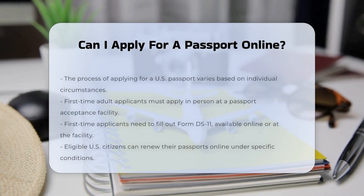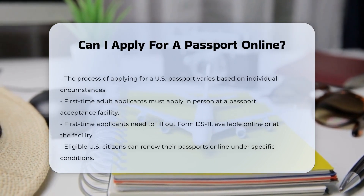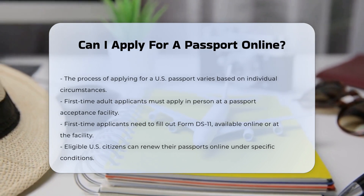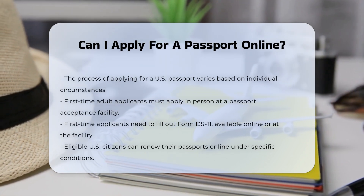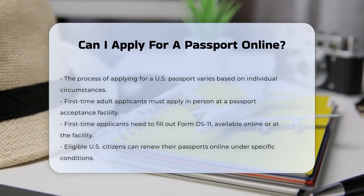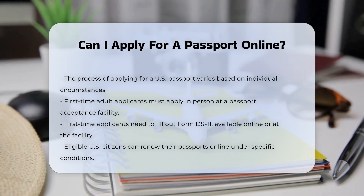When it comes to applying for a U.S. passport, the process can vary depending on your specific situation. First-time applicants: if you are applying for your first passport as an adult, you must do so in person at a passport acceptance facility. This cannot be done online or by mail. You will need to fill out Form DS-11, which you can complete online and print, or obtain and fill out by hand at the acceptance facility.